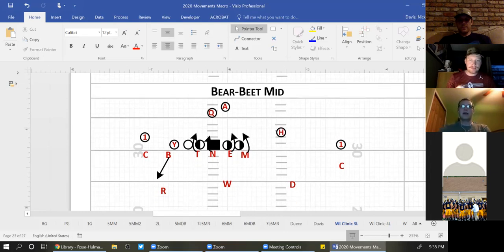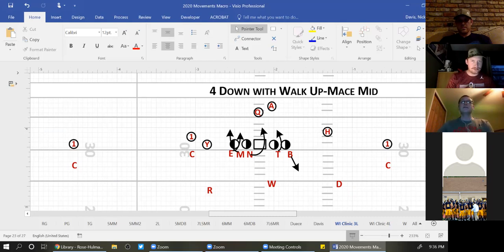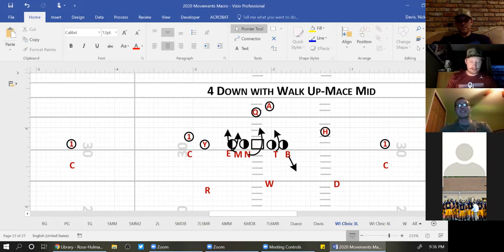For five-down fronts, our vegetables tell us the front is set to the boundary. All of our fronts are tied to where our Bob and our tackle go unless otherwise stated. Bob and tackle go to the boundary. In Beat Mid: Mike rushes the C-gap, end and tackle are both B-gap players, nose works away, Bob fits on the run, rover fits on the run, and on a pass they're dropping into coverage.